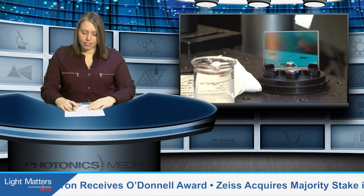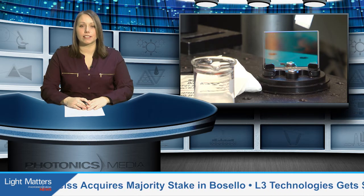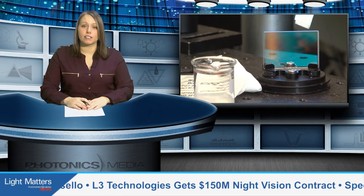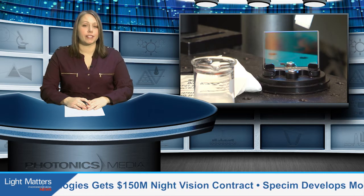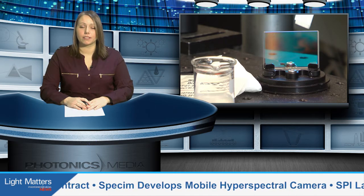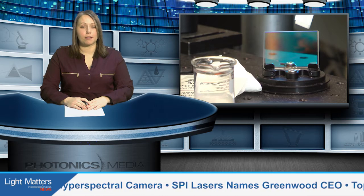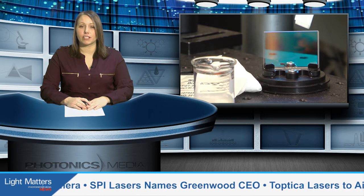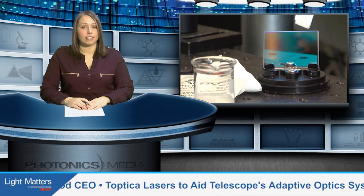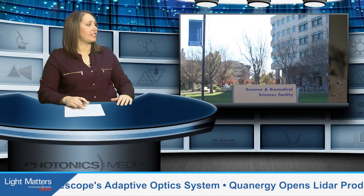Researchers at the University of California Davis are making great strides in the fields of fluorescence lifetime spectroscopy and imaging. Their work translates to direct applications in a hospital setting at nearby UC Davis Medical Center in Sacramento. Photonics Media's news editor Autumn Pylant takes us to the lab that is developing fluorescence lifetime instrumentation that could potentially help surgeons and clinicians diagnose and treat patients with tumors and cardiovascular disease.